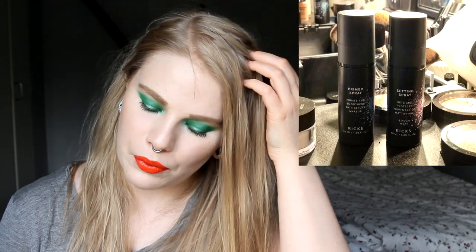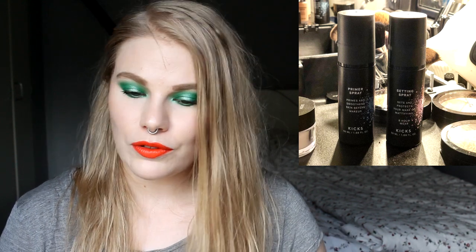There's a Swedish beauty store brand called Kicks, available in Sweden, Norway, and Finland. They are releasing a primer spray and a setting spray. I really want to try the primer spray — I haven't tried a dedicated primer spray before. I'm a little intrigued and I think I'm going to buy it when it's available in my store. I don't need a new primer right now, but if I'm in store and find it I will buy it.